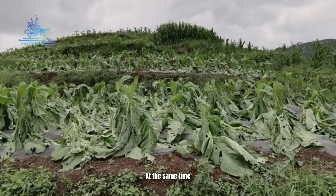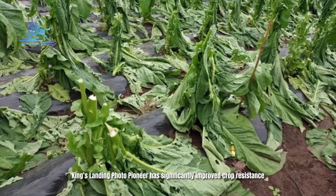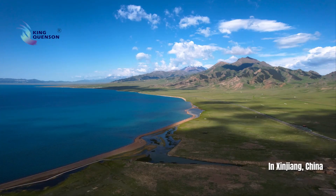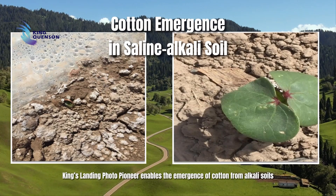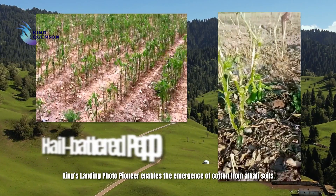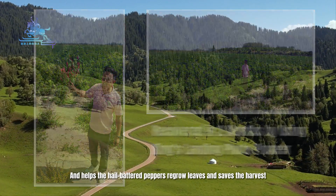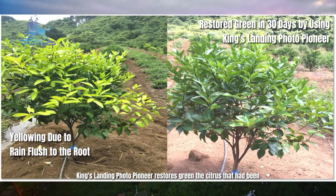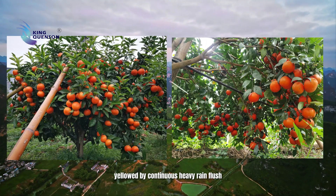At the same time, King's Landing Photo Pioneer has significantly improved crop resistance to stress conditions and post-disaster recovery ability. In Xinjiang province of China, it enables the emergence of cotton from alkaline soils and helps hail-battered peppers regrow leaves and saves the harvest. In Guangxi province, King's Landing Photo Pioneer restores green to citrus that had been yellowed by continuous heavy rain flush.